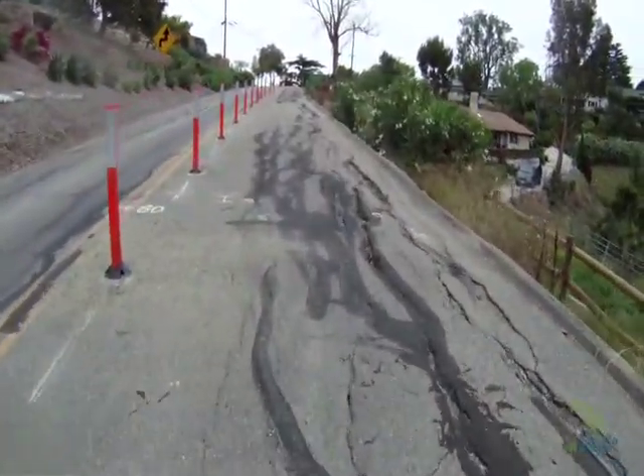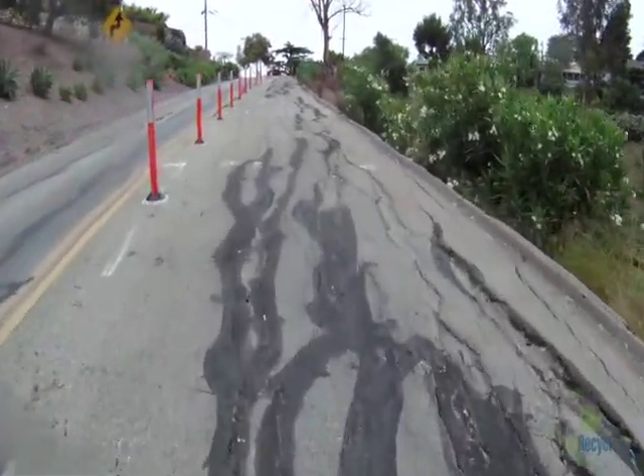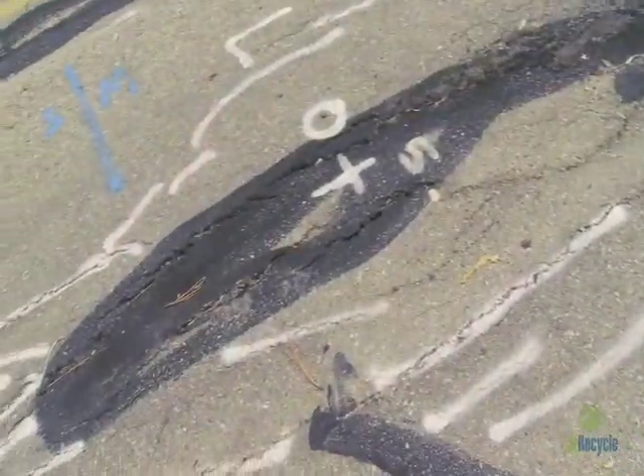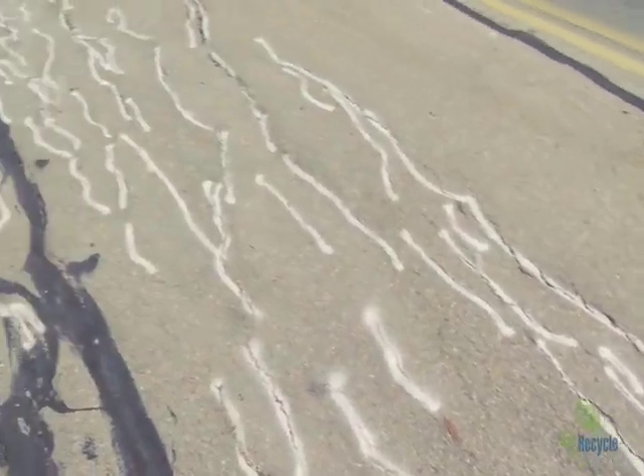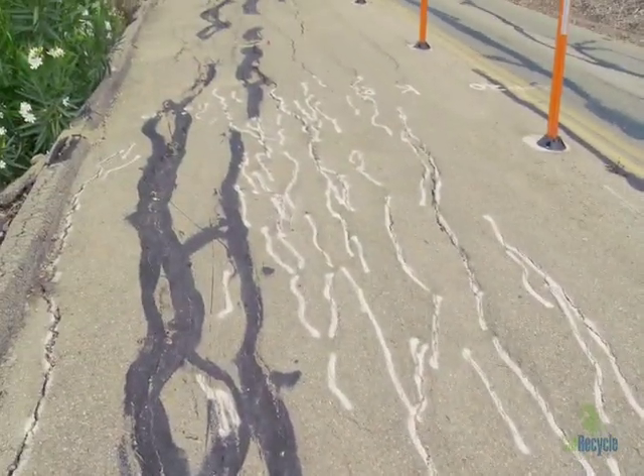This is Palomino Road, a roadway that has failed in Santa Barbara County. It was unsuccessfully repaired several times in the past. This road has failed several times over the past years, so it's been a problem child for several decades now. In 2005